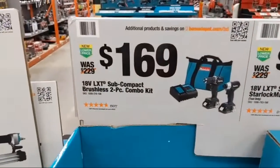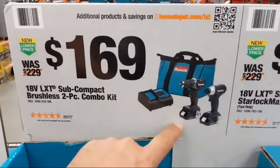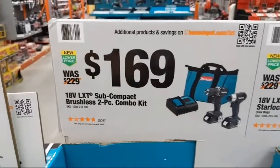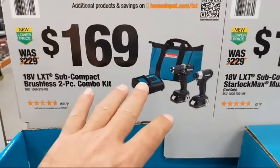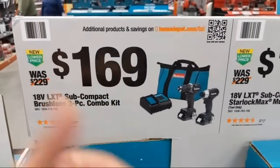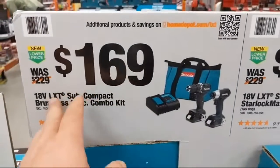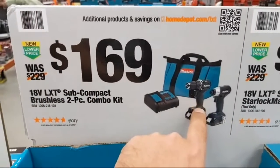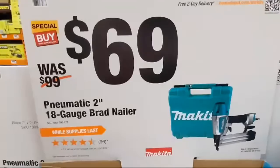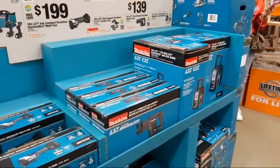At $169 is Makita's subcompact brushless two-piece combo kit — drill driver and impact driver with two amp-hour batteries, standard charger in a bag. Think of it as competition for Milwaukee's M12 line, but the batteries work with all 18-volt tools. They also have a pneumatic 18-gauge brad nailer at $69.